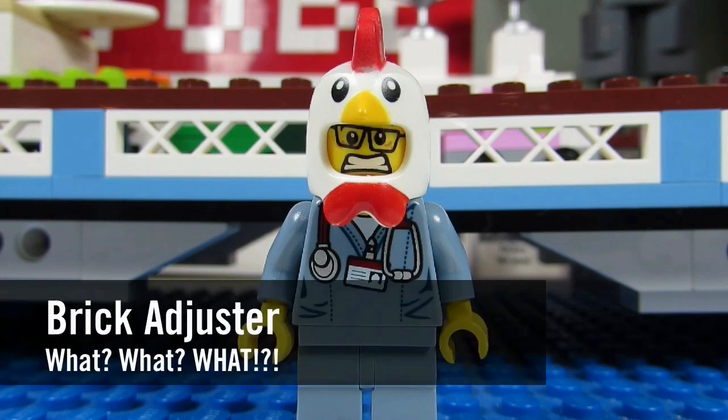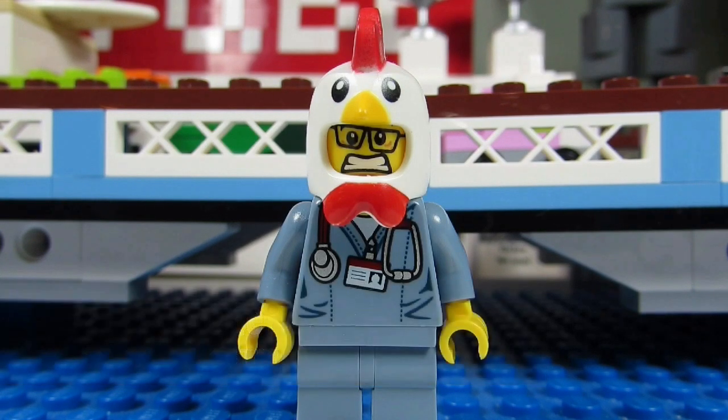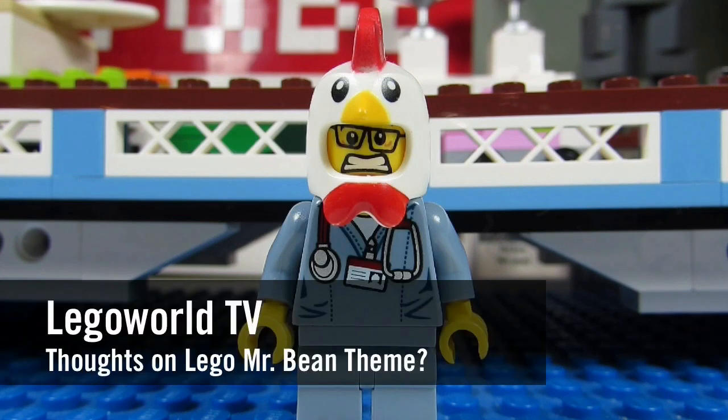Hello YouTube, it's ThoughtBrickAdjuster here with another episode of What's Up What? In today's episode we have a question from Lego World TV.